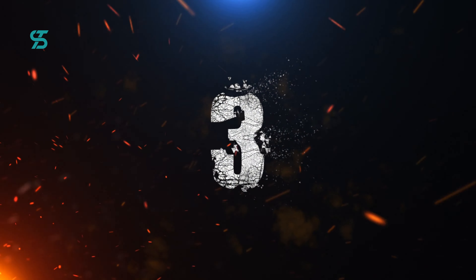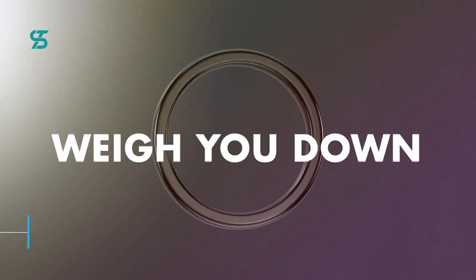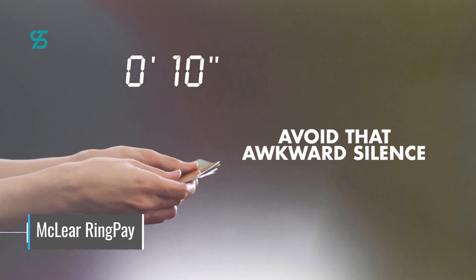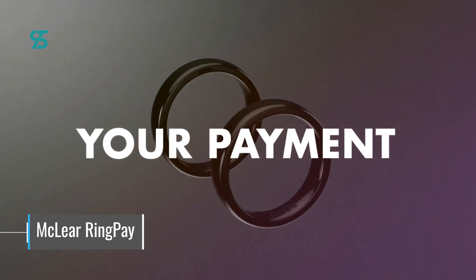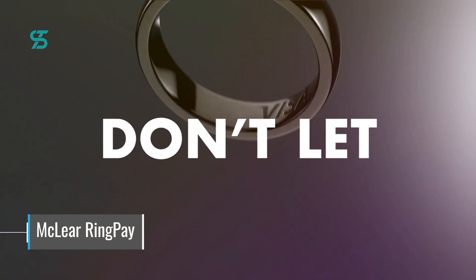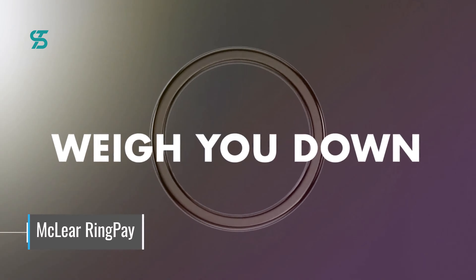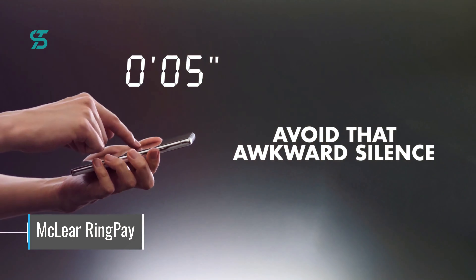Number 3. Coming in at number 3, we have the McLear RingPay, a minimalistic and polished smart ring that boasts contactless payment technology. This innovative ring allows you to securely pay for items by connecting your debit or credit card, and even earn cash back when you use it. The ring is faster to use than other contactless alternatives, such as unlocking your phone wallet or using a credit card.